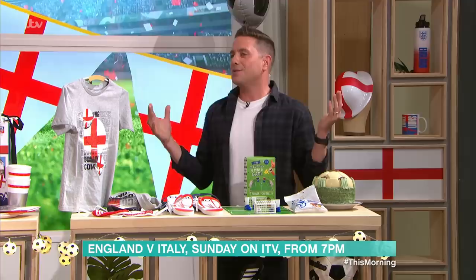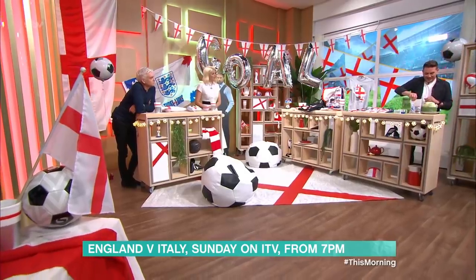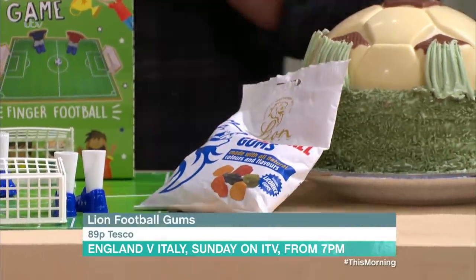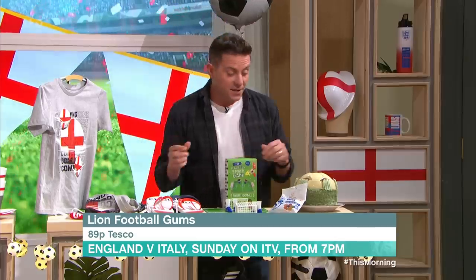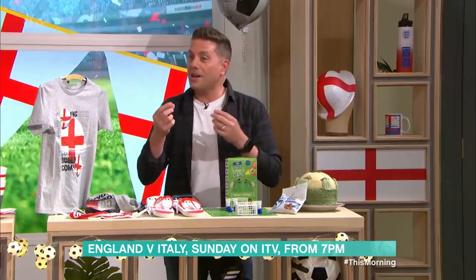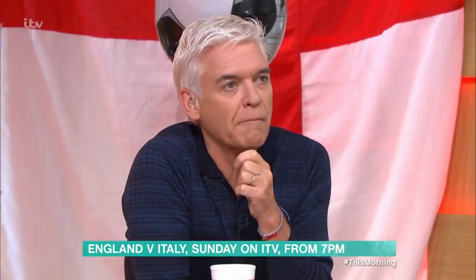Snacks, of course — can't talk about football without talking about snacks. These are football gummies, only 89p from The Entertainer. They're shaped like football boots and trophies — like wine gums, really. Very cute.